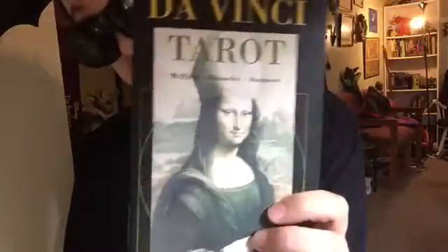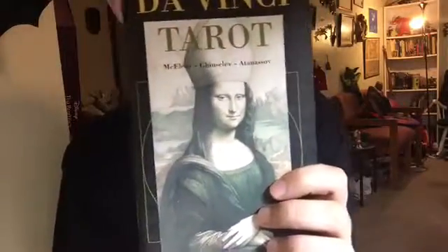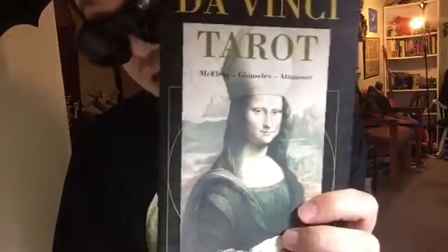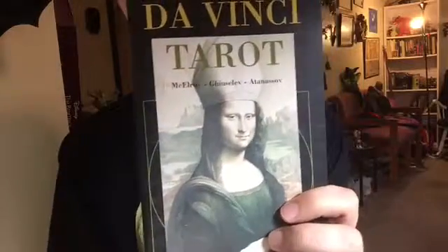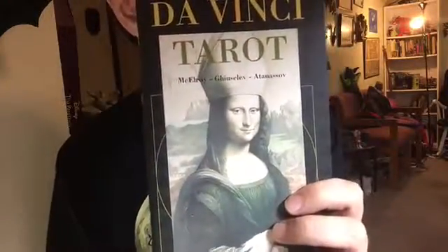The deck was developed by Atanasoff and Gusilov in terms of reproducing the pictures. And the explanations in the booklet were written by Mark McElroy, whom you probably know from the Bright Idea deck and other decks. He is a very good writer with creative approaches. Sometimes I find them similar to my own, the way he works associatively with different concepts.